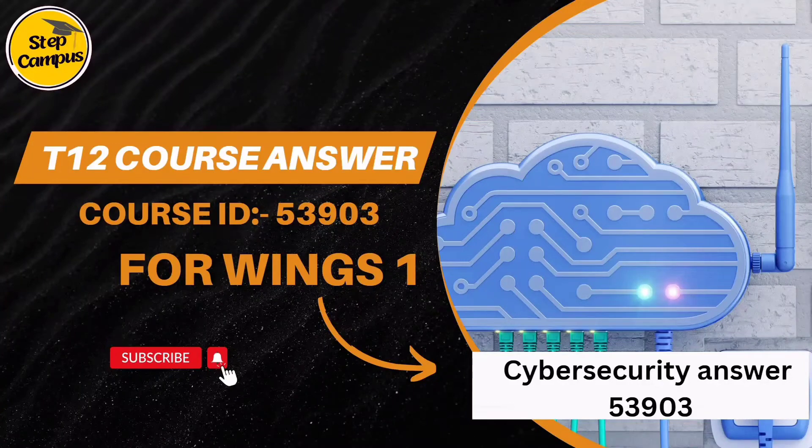Hi guys, welcome back to my channel Step Campus. In this video we are going to talk about the cybersecurity answers. In the T12 track we have to do Selenium, NightWatch, Cucumber, as well as they have provided one more course — cybersecurity. So we have to do cyber security as well.